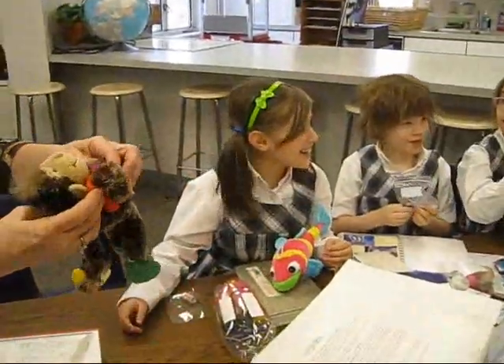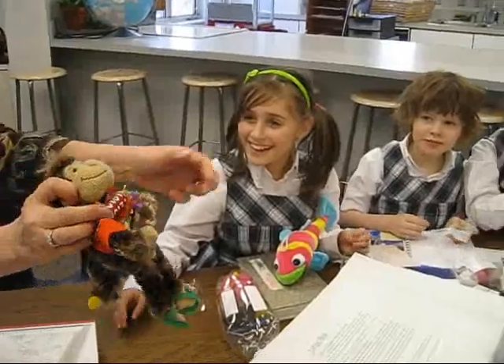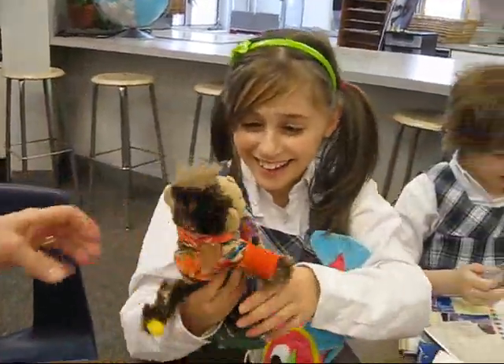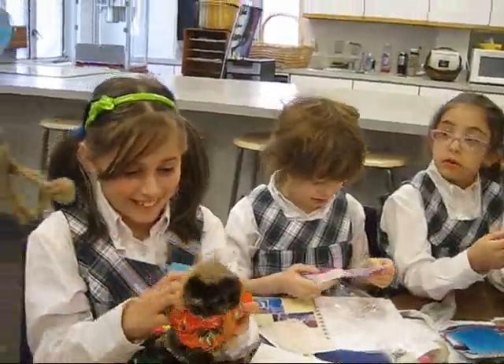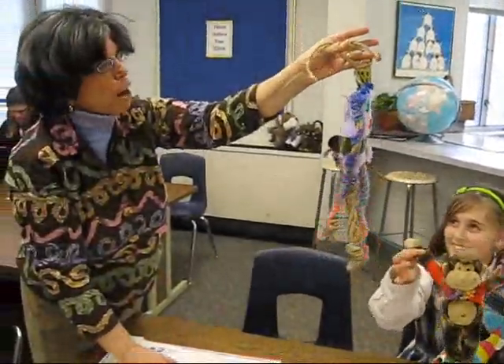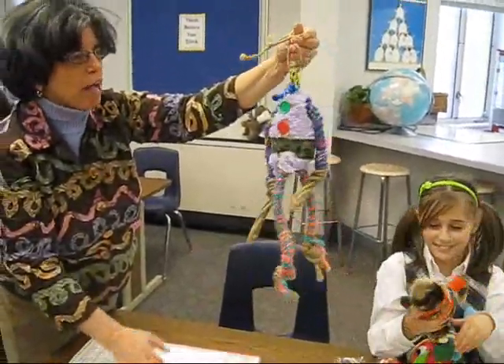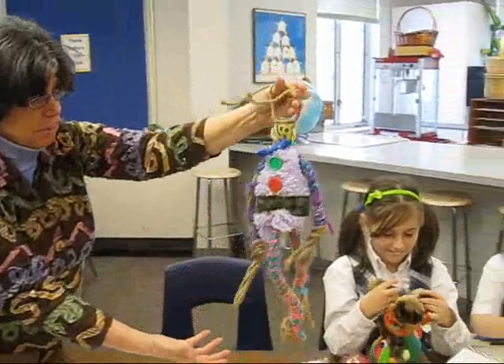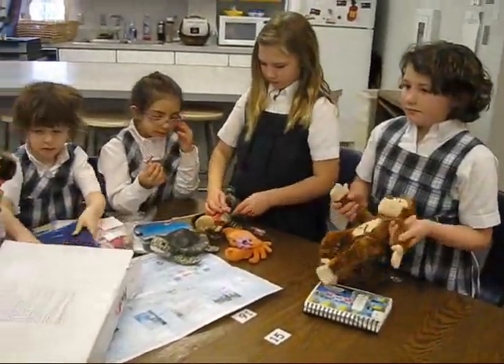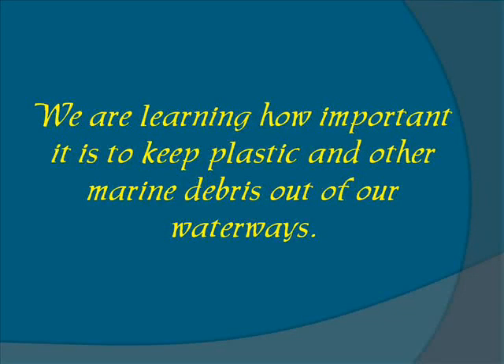It's another one — it's his cousin. They came straight from Hawaii. What do you suppose this is? Is that like a doll or something? Kids around the world make things out of recycled things. And a new journal. We are learning how important it is to keep plastic and other marine debris out of our waterways.